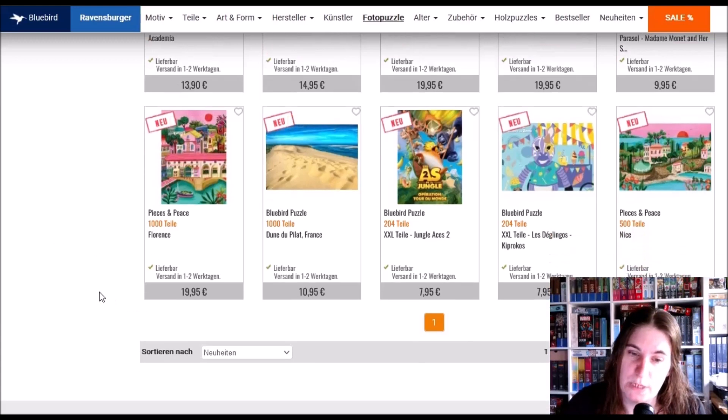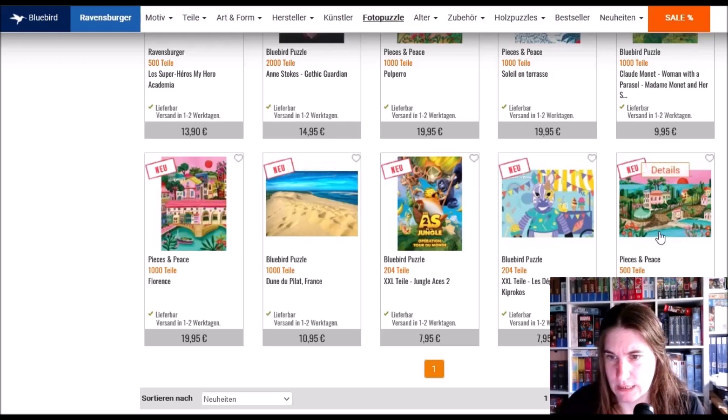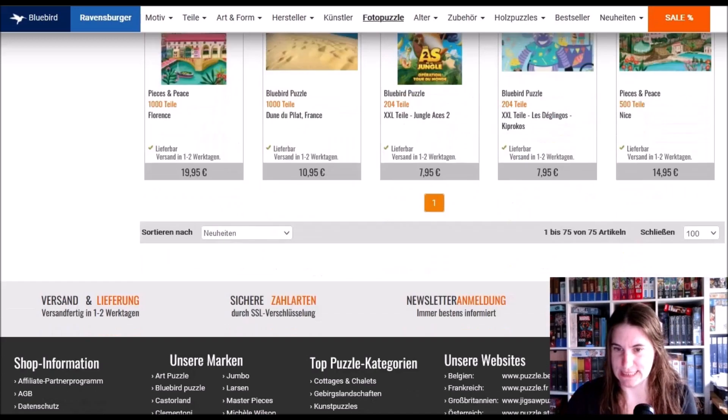Monet — stunning pictures but I would never do jigsaws with them. We've got Florence — I've been there about 19 years ago and it was Bloody hot. There's a puzzle called 'Nice' — which is also a town. Jungle Aces — not familiar with that one. And that's it! Not that much this month.